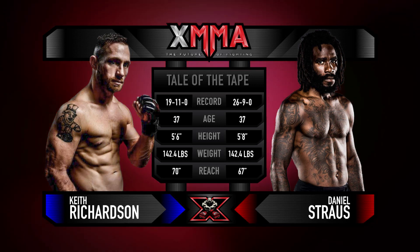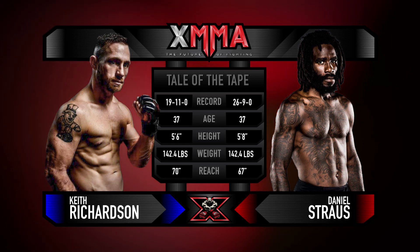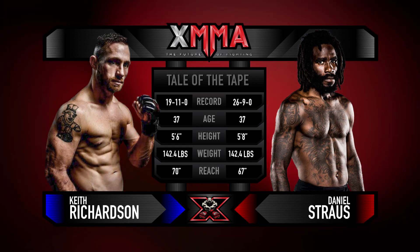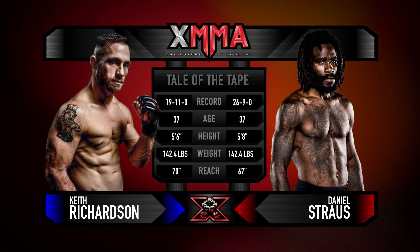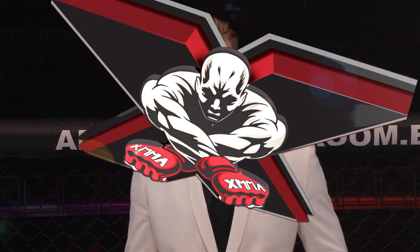The tale of the tape: 19 and 11 versus 26 and 9, both 37 years old. Richardson is two inches shorter, they both weighed in at 142.4, and Strauss has a three-inch shorter reach than Richardson. Let's get in to the cage with Big Mo for the final introduction.